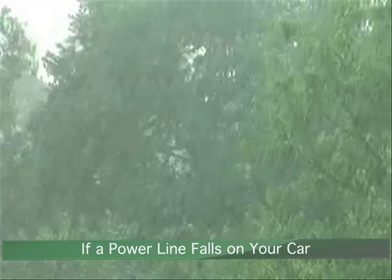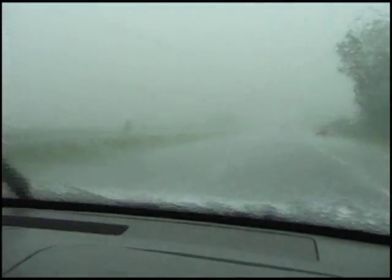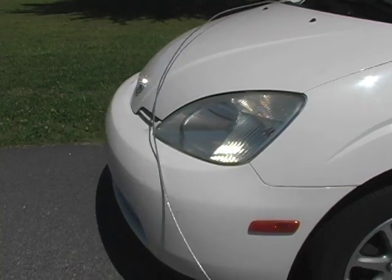Most of the time power lines stay safely out of our way, but sometimes storms or accidents can knock down lines. If a power line falls across your car, do you know what to do? If your car is still drivable, simply pull out from under the wire.